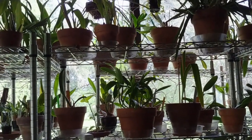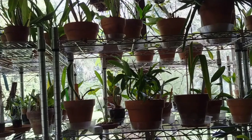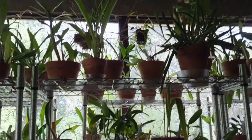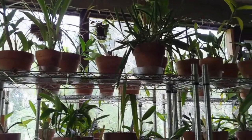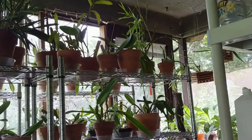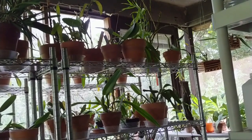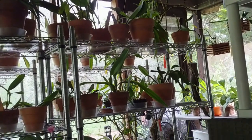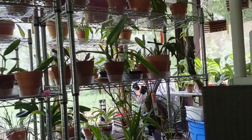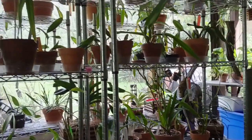Hey everybody, Denise here from Denzi's Orchids. It is Sunday, August 26, 2018, and I just wanted to give you an update about orchid spider webs that I posted a video a few days ago. Many of you gave some advice and commented, and I appreciate every single one of those.